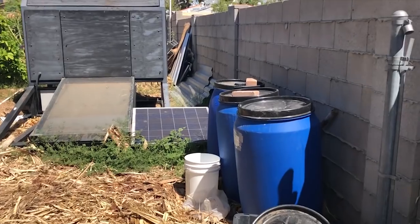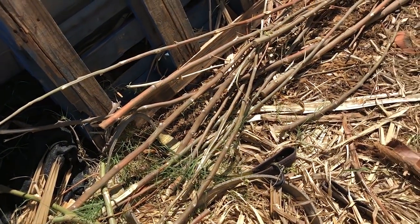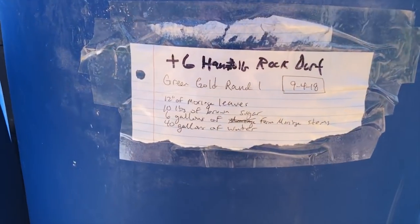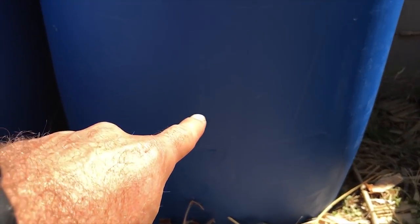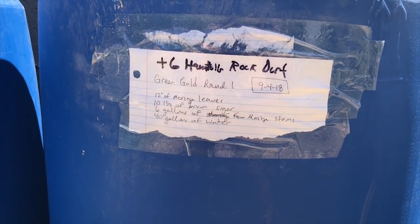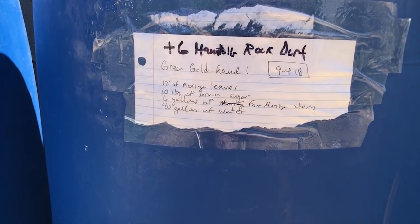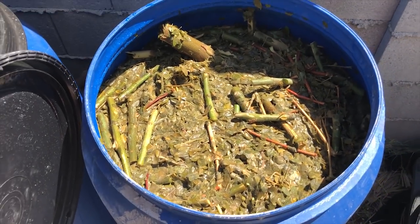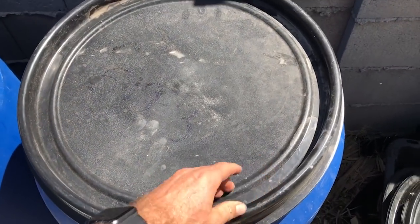All right, here we go - my messy backyard. But these three buckets have some delicious goodness in them. You can see right here a whole bunch of moringa scraps - I pruned a couple branches. This is Stonehaven Green Gold round one. I've got 12 inches of moringa leaves in here. I put 12 inches of moringa leaves and branches, 10 pounds of brown sugar, six gallons from another fermenting moringa stem bucket, and then 40 gallons of water to fill it up. Then I added six handfuls of rock dust as well. Oh yeah, that's a soup mixture - delicious healthiness.